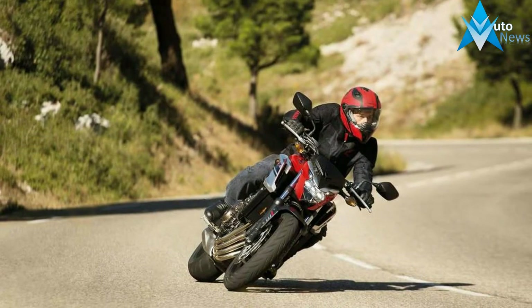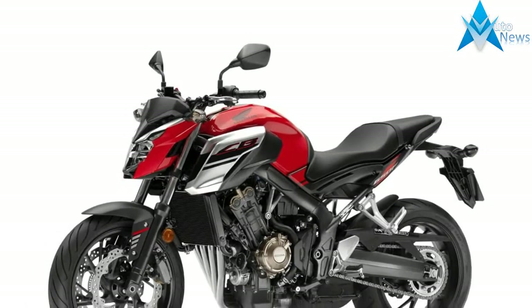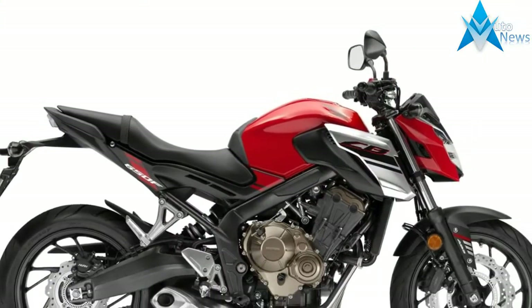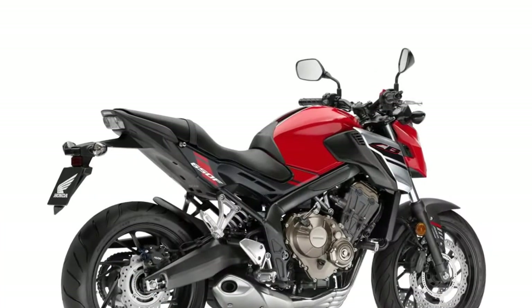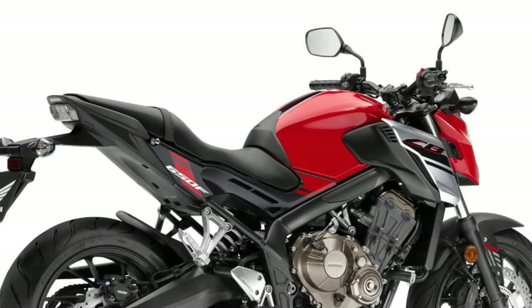What makes motorcycles special? Where do you even start? For one thing, what you see is what you get with a bike — nothing's hidden under a hood or behind doors. And that's especially true of a naked bike, a machine where you can see the engine and the frame and just about everything else. Bikes like these make sense. They're light and elemental and pure, and they can also be a ton of fun.